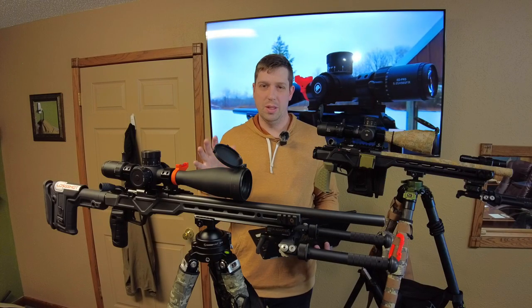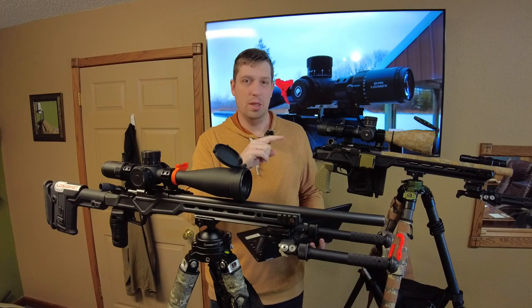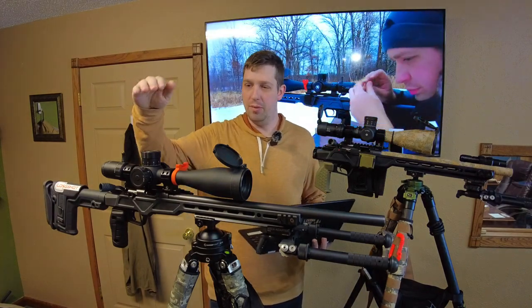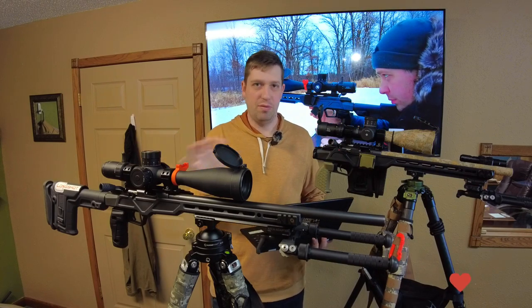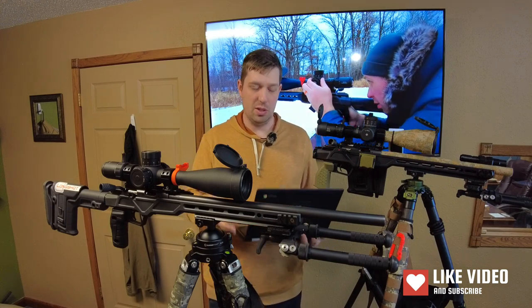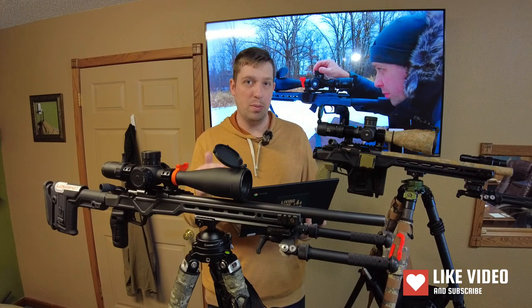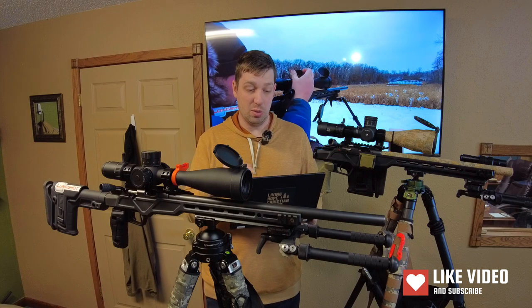Hey guys, welcome back to the channel. Today I'm just going to tell you a little bit about two optics — a slight comparison. One here is the Arken Optics EP5, and then here we have the Discovery Optics EDPRS. They're both 5-25s and have some similarities, but obviously they're going to have some differences. I'm going to read off just a few specs from the manufacturer website, then I'll talk about my experience with the products.